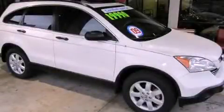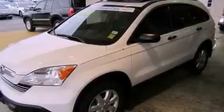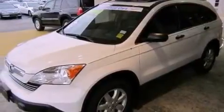This is a certified pre-owned 2009 Honda CR-V, a great blend of utility, comfort, and style. It features a 2.4-liter four-cylinder engine and a five-speed automatic transmission.